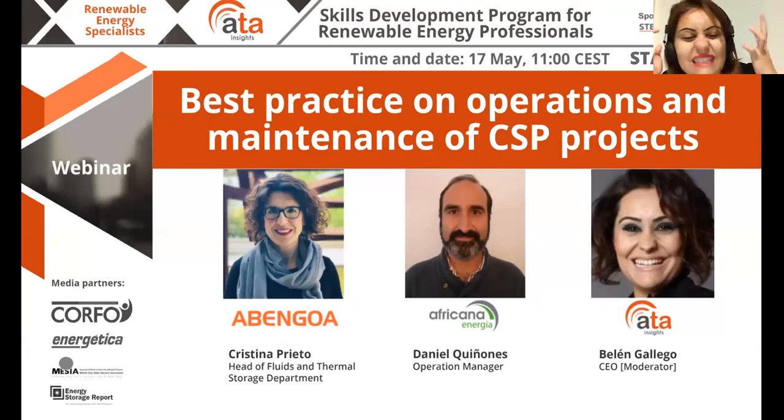These guys have a lot of years of experience operating first-hand CSP plants, and they're going to be telling us today what is the best practice. O&M for CSP plants is complex but it's something that has really come a long way in the past few years, and things are becoming a lot more optimized. We're going to hear from these guys who have such great inside knowledge — first from Christina, then from Daniel, and then your questions you can send through the Q&A box at the bottom.